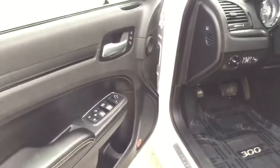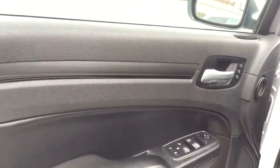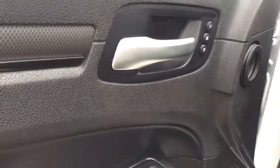Heading in on the driver's door, you'll see everything is very nice, clean, and stylish. On the door we have power locks, windows, and mirrors, and there are compartments for storage in the door. You also have memory settings for the driver's seat.